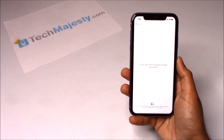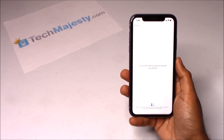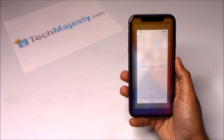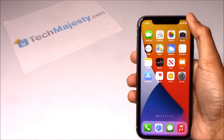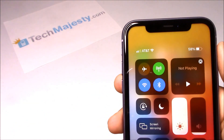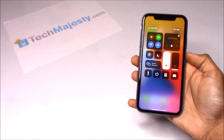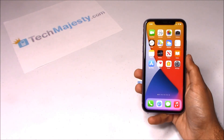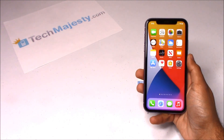In the third step, the phone will automatically redirect to the home screen and you will instantly start getting signal from your new carrier. As you can see, AT&T is listed at the top left-hand corner of the screen, so that means the unlock worked perfectly. Guys, it's as simple as that to instantly unlock your phone using the TechMajesty SIM and to start using it with any GSM carrier of your choice. If you guys have any questions or comments, please leave them below and don't forget to subscribe if the video helped you. Thank you so much for watching.